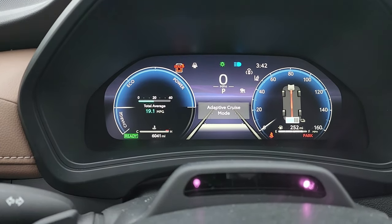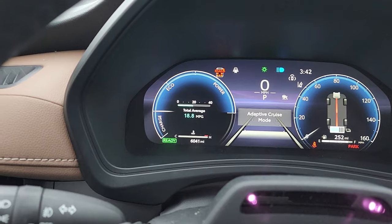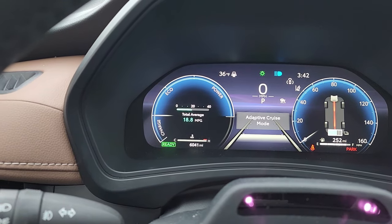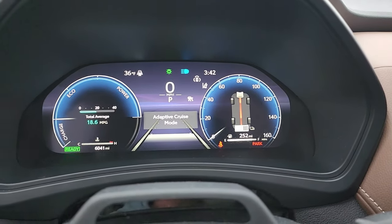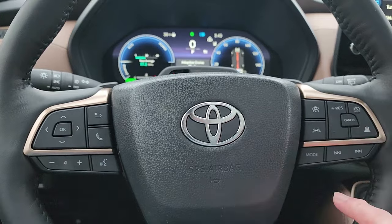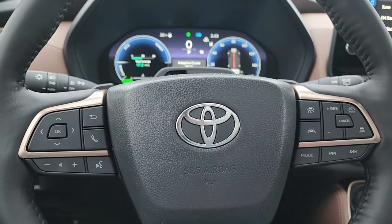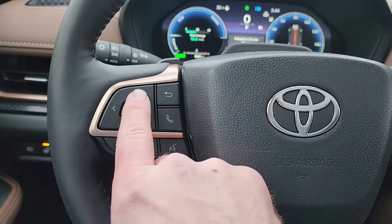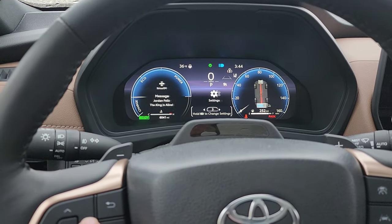This is a really nice screen — it's really bright, I like the colors on it, and it gives you a lot of information. You can see right now the engine is providing power to the battery. This is really nice with the bronze trim going around here. You've got your cruise control, adaptive cruise lane centering, and speed adjustments. On the other side, you have your voice and stereo controls that change the instrument panel display.